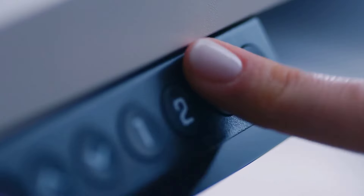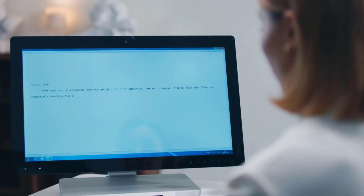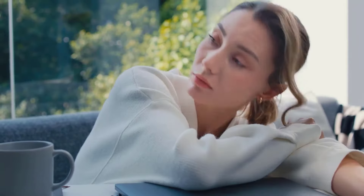So whether you're a couch potato watching TV all day long or an office worker who has to sit in front of a screen for several hours, this desk is the way to go.